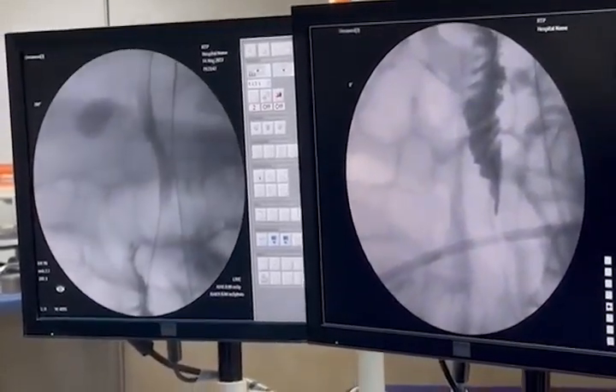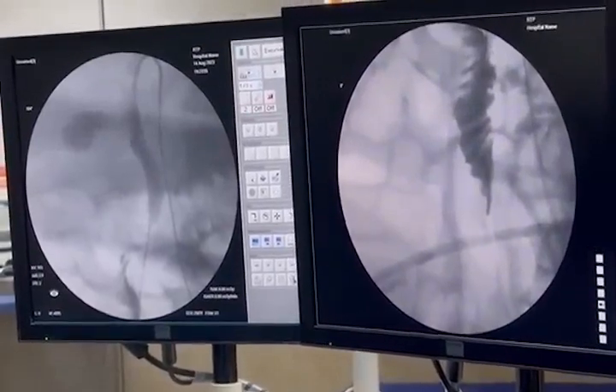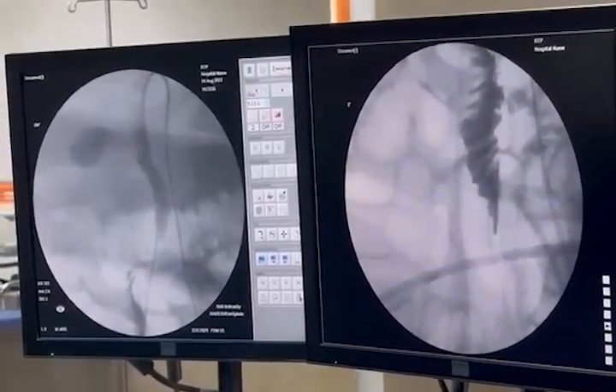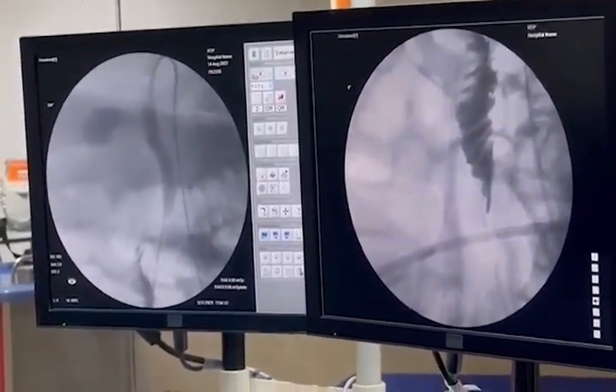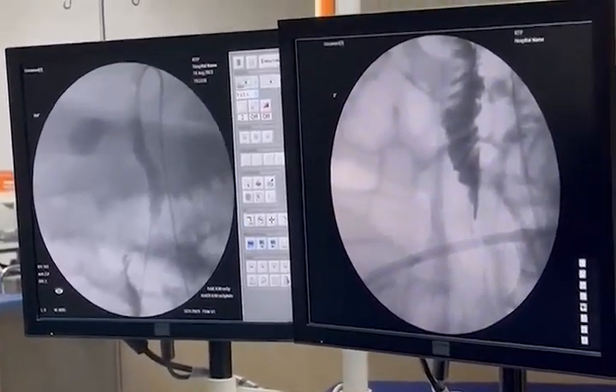The technical success of the rendezvous procedure was defined after establishment of an intestinal access to the biliary tract, through which the endoscopist's intervention will be achieved.